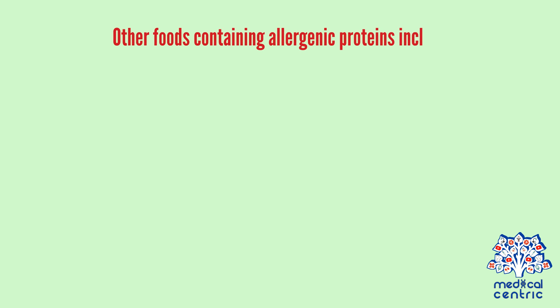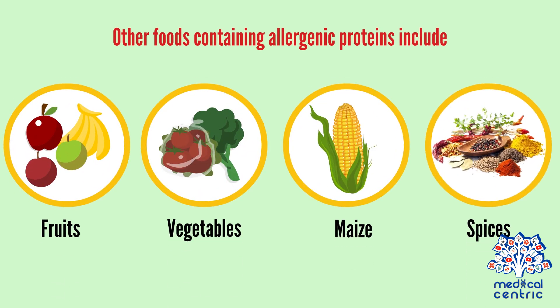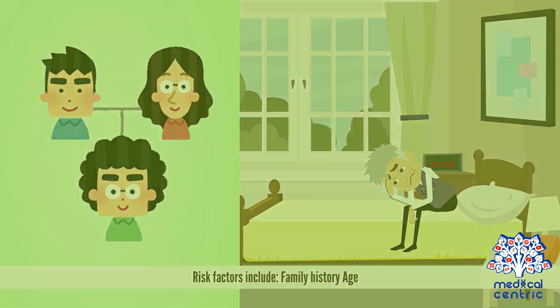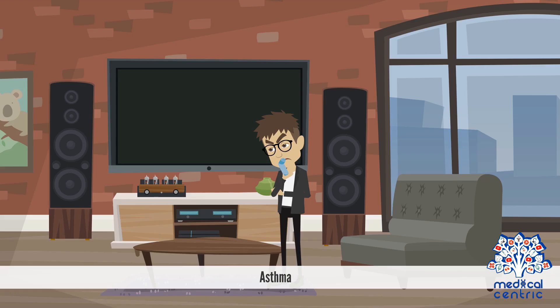Other foods containing allergenic proteins include fruits, vegetables, maize, and spices. Risk factors include family history, age, and other allergies. Being allergic to one food may increase your chance of becoming allergic to another. Asthma is also a risk factor.